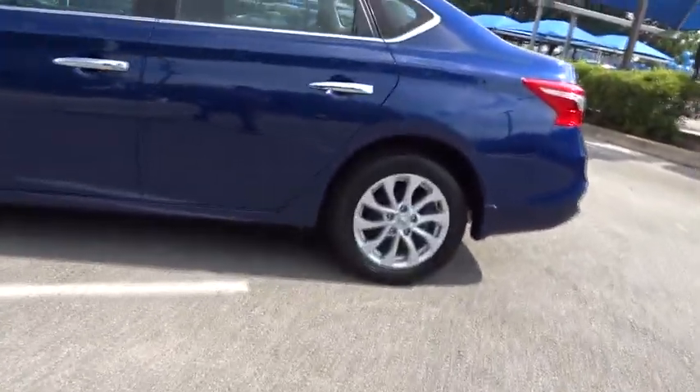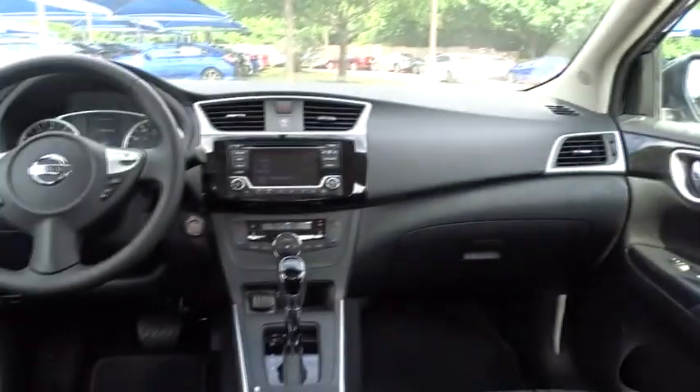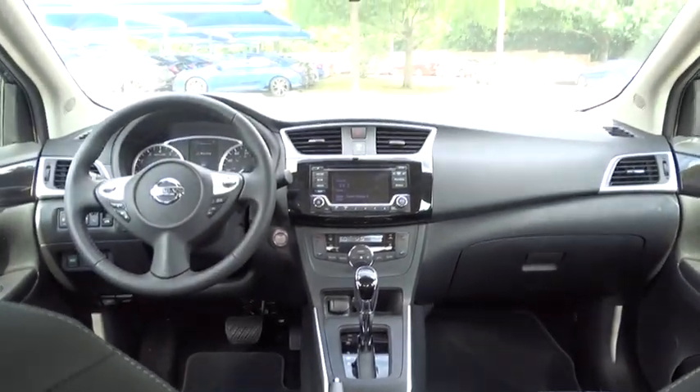Backup camera, anti-lock braking system, steering wheel audio controls, stability control, traction control, keyless entry, Bluetooth, leather-wrapped steering wheel, power steering, adjustable steering wheel.